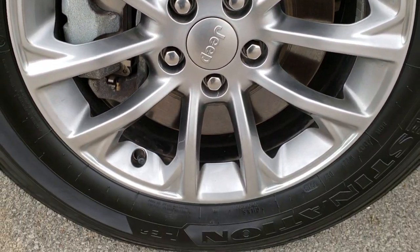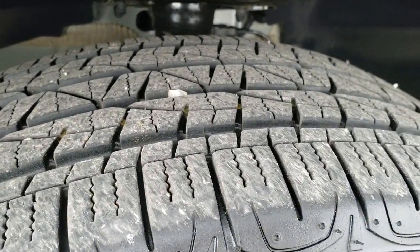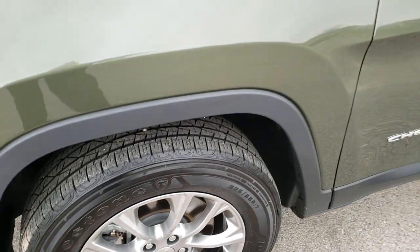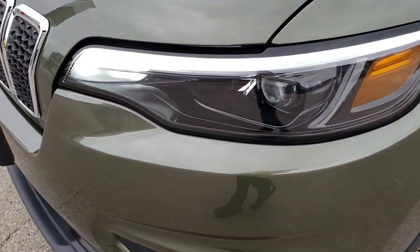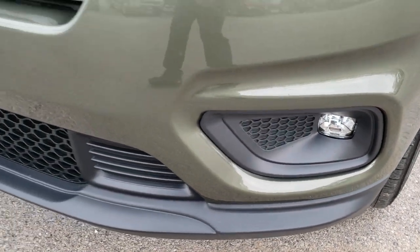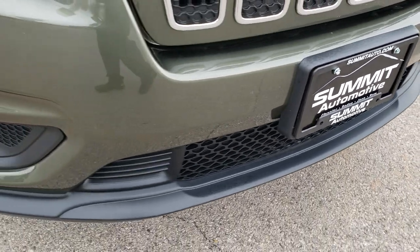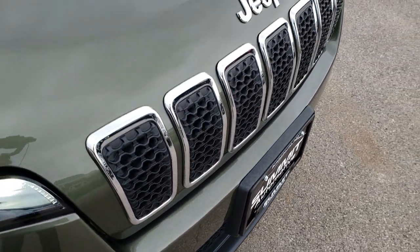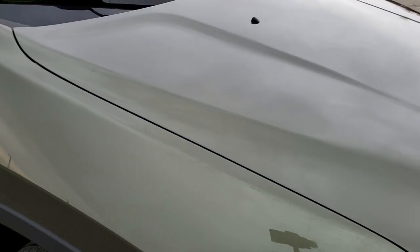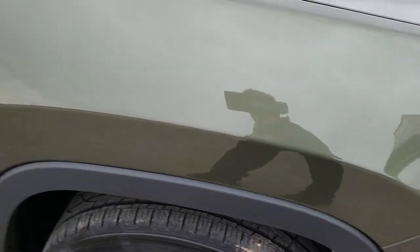Painted alloy rims. This one has Firestone Destination 225-65R17 tires with about 80% of the tread left. Four-wheel disc brakes on the Cherokees. This one has the LED headlamps, the LED running lights, and the LED fog lamps. Front bumper is absolutely perfect — no dents, dings, scuffs, or scrapes on it. Has the seven-slotted grille with chrome trim. Didn't see any dents or dings on that hood, and the passenger side fender is very clean as well.